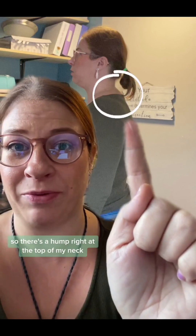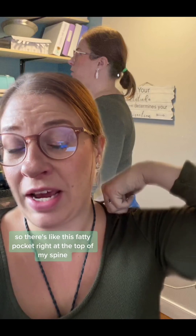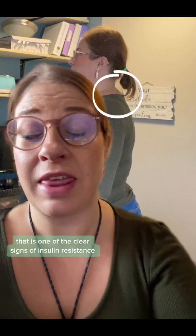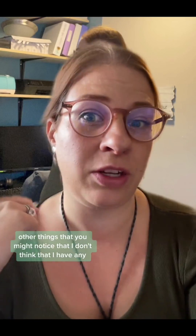A couple things you want to notice right off the bat: there's a hump right at the top of my neck — a fatty pocket right at the top of my spine. That is one of the clear signs of insulin resistance.